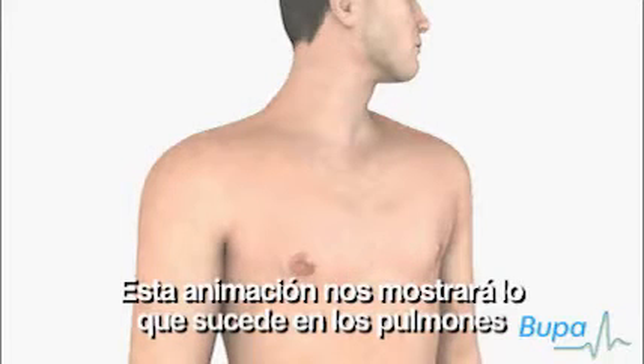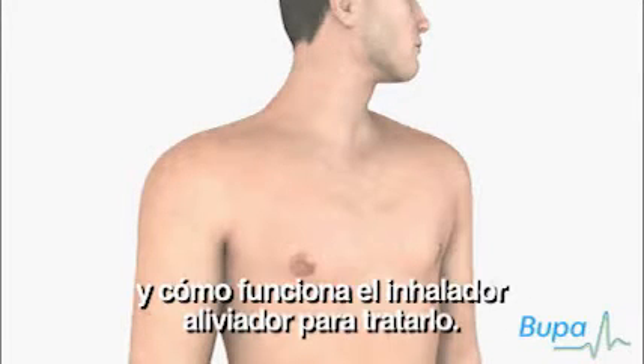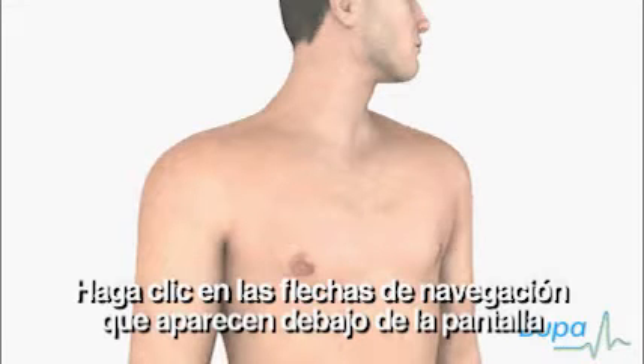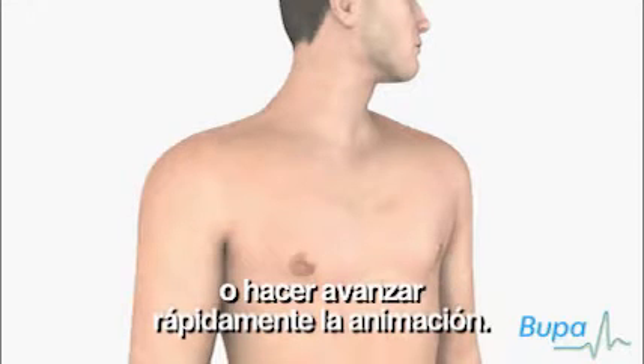This animation will show what happens in the lungs during an asthma attack and how a reliever inhaler works to treat it. Click the navigation arrows below the animation screen to play, pause, rewind or fast forward the animation.